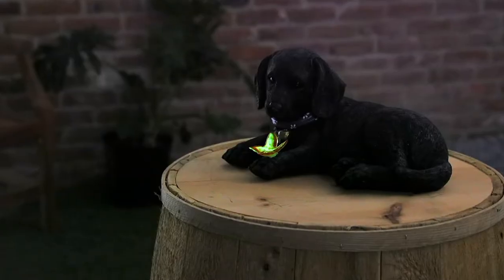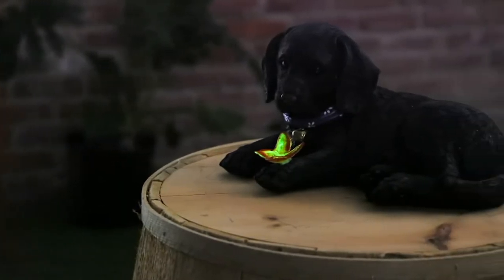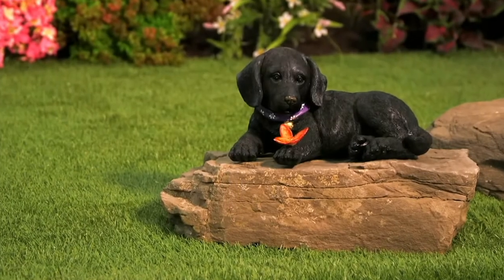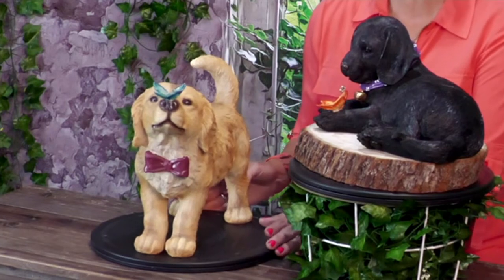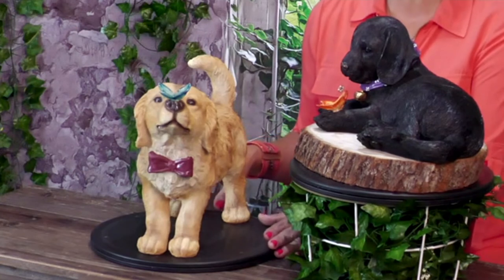Just all together with that golden retriever or that chocolate lab — more of a black lab — they're just precious, adorable a hundred times over. It is Plow and Hearth, which we know we love — great quality. Item number M81068. It is the puppy statuary with the glow-in-the-dark butterfly, on a clearance price today of $44, almost a $20 savings off the original price, or five easy payments of $8.80.